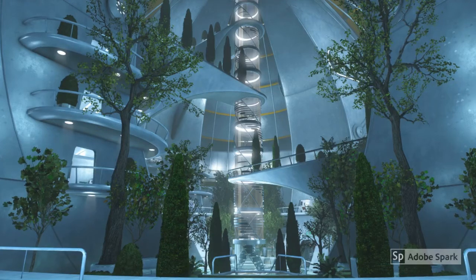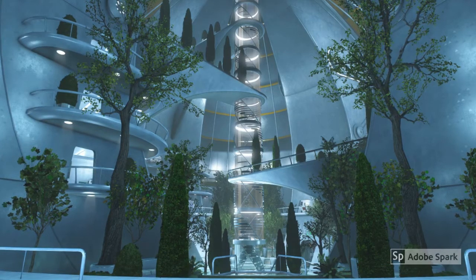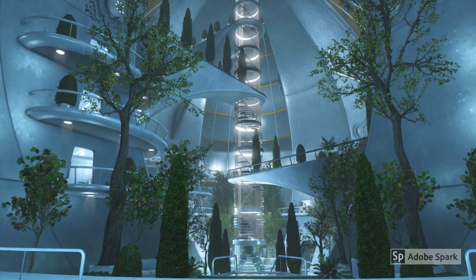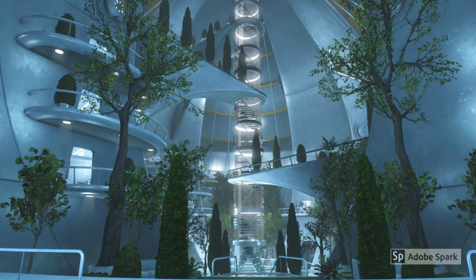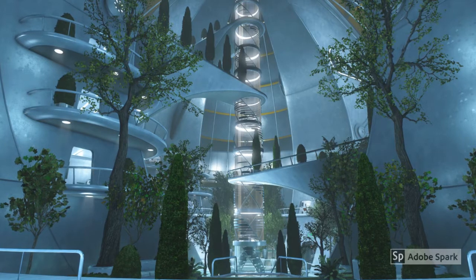Hello everyone, welcome back to my channel. Today I am making a video about a topic that I have never made a video about before, and that is the Institute from Fallout 4.